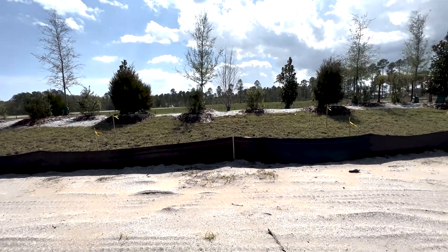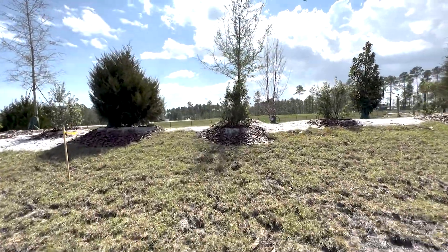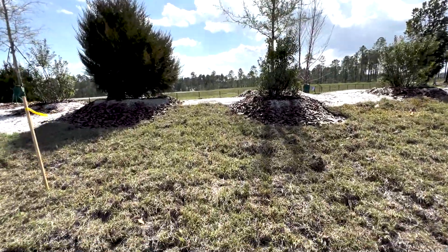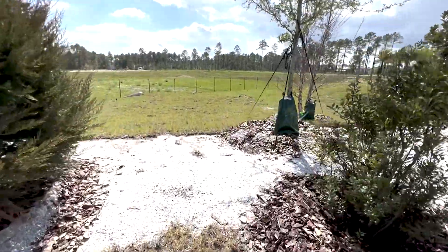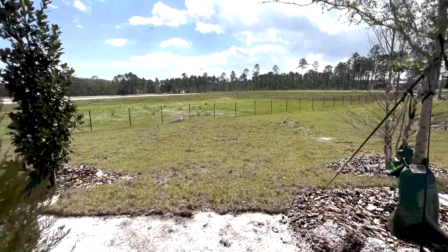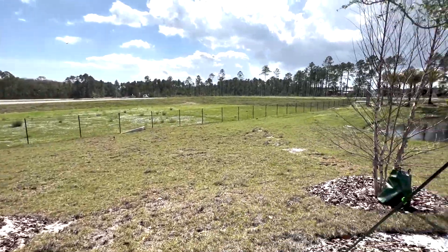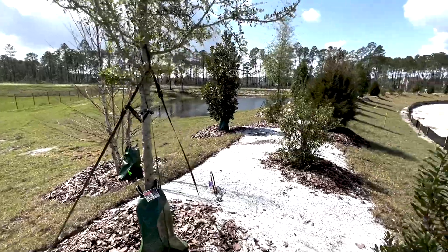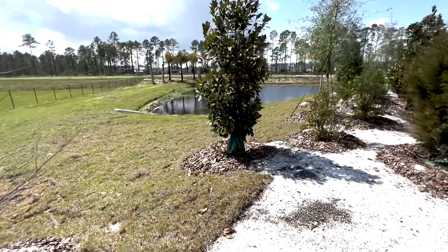Now on the other side of this berm, check this out. It looks like it's a drainage station that may or may not ever fill up with water. Over here it does have some water, but it looks like a dingy little mosquito pond.